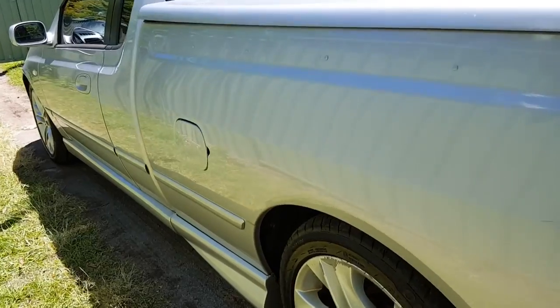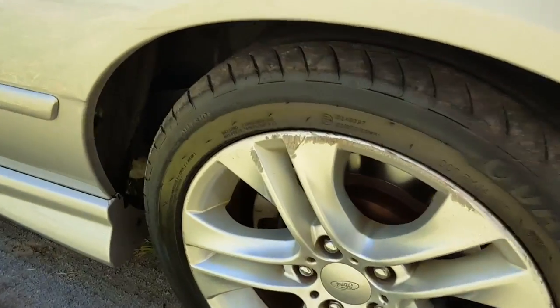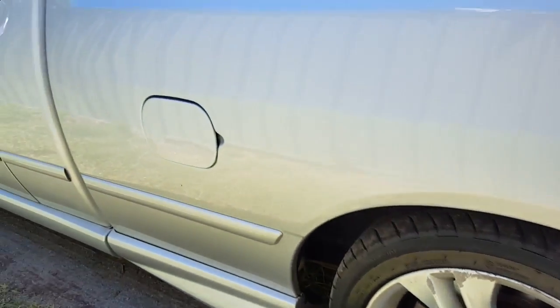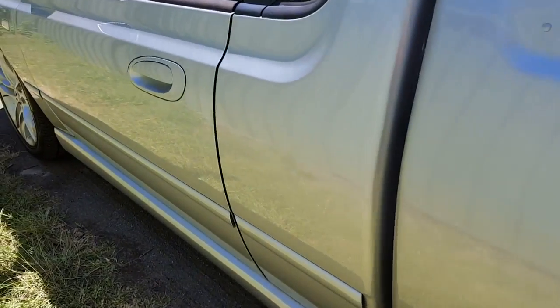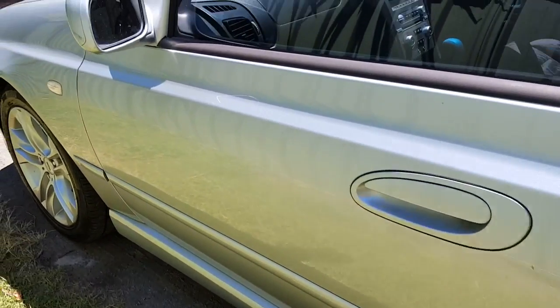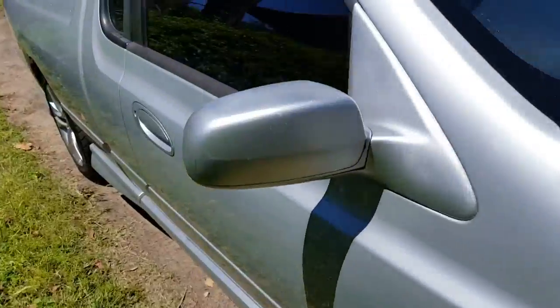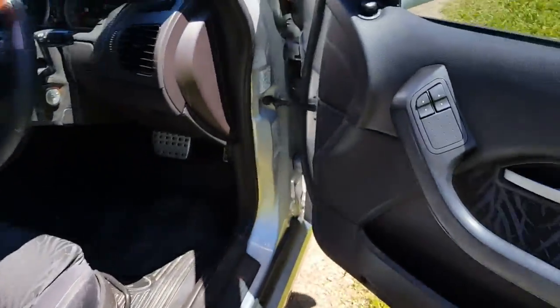The body kit all the way down there is in really good shape. There is a bit of gutter rash on one of the wheels, so just letting you know that's on there. That's about it for all the things wrong with it — nothing else to see there.